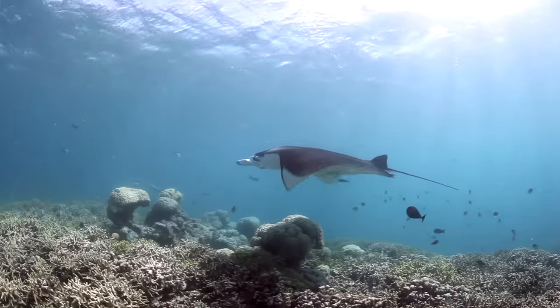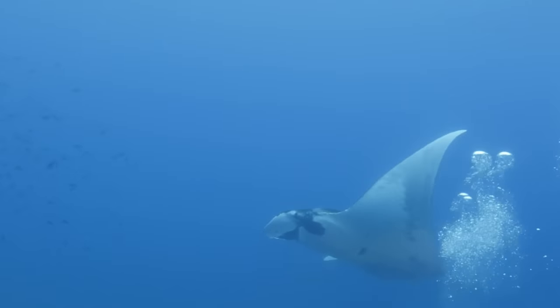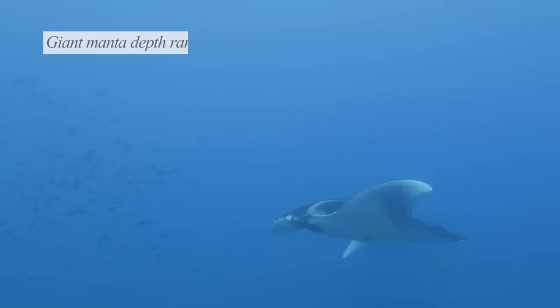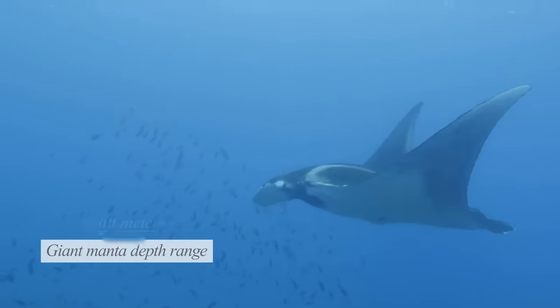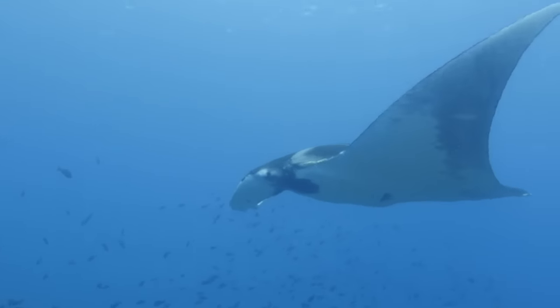Their habitats are also quite different. Reef mantas prefer to stick closer to the coast, while giant mantas are more pelagic and prefer the open ocean. Their depth range is massive, and they can be found anywhere between 10 and 1,000 meters deep. This is pretty impressive, as they're able to handle a pressure change of over a hundred times at their deepest depth.